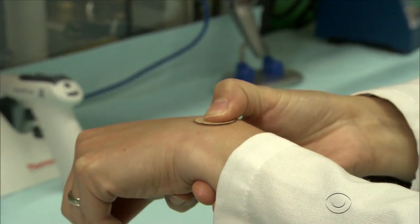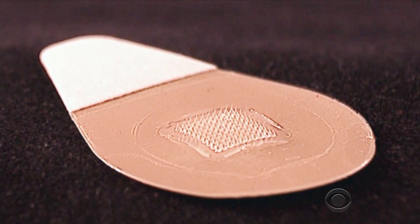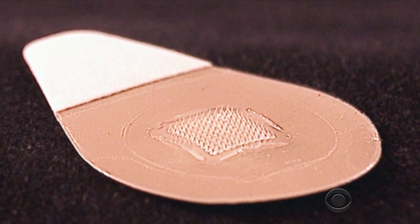The patch can be self-administered. If you zoom in and look at each of those individual microneedles, the height of each of those needles is equal to about the width of a piece of paper.